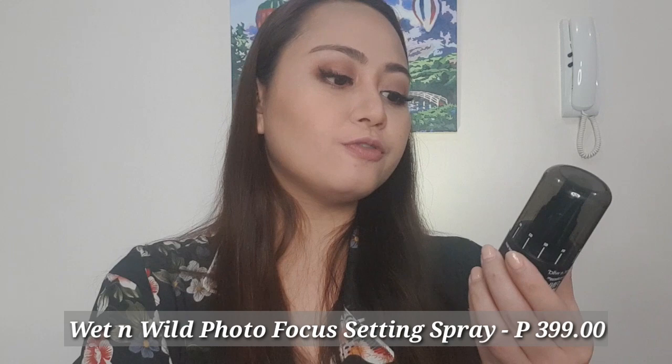Isa-set na natin ang ating makeup using what I bought — the Wet n Wild Photofocus Matte Finish Setting Spray, and I got this for P399. So shake lang natin siya, and then spray. Here guys is the final look — nag-clip lang tayo at nag-ikaw lang tayo. And we are done with our today's look! Yan lahat ang mga napamili natin sa SM.